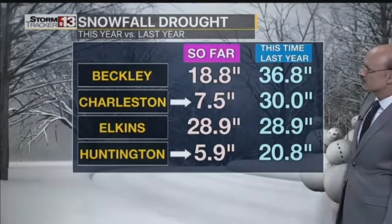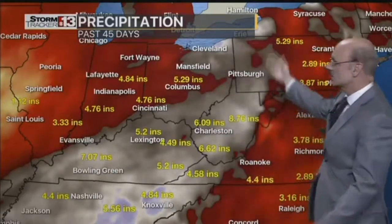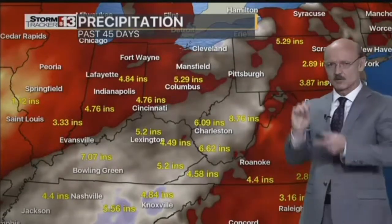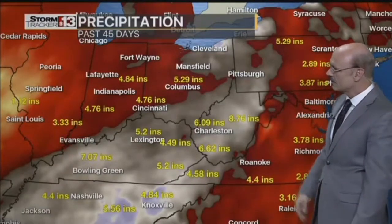Huntington only had 5.9 inches of snow, and we had 20 last year — so we're definitely in a snow drought, but not a complete drought. Precipitation over the past 45 days, even snow melted into water, comes to 6 to 8 inches. Not terrible — in fact, that's more than our friends to the east and to the west.